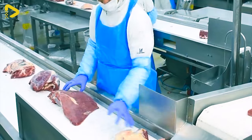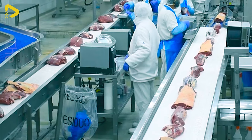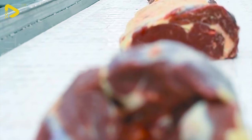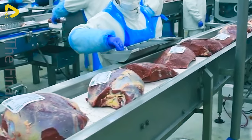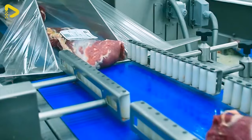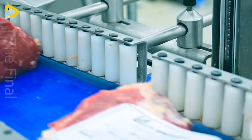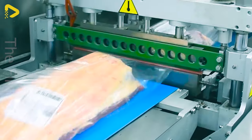Behold the vacuum packaging line for large cuts of meat — a flawless dance between modern technology and the art of delicate preservation. The conveyor operates seamlessly, swiftly and efficiently, providing convenience for users. Each meat package is like a mesmerizing work of art, captivating to the eye and tantalizing to the taste buds.